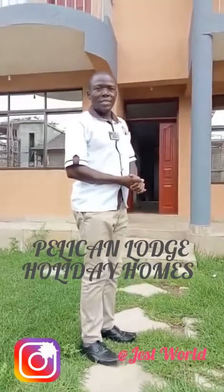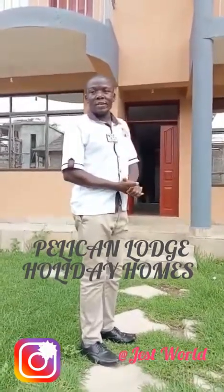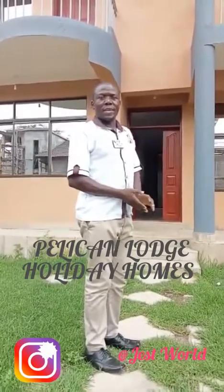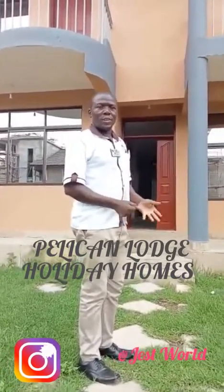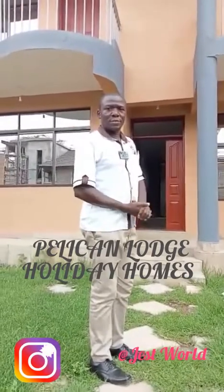Welcome to the Pelican Lodge Holiday Homes. These are villas we are renting out at 30,000 Kenya shillings per night. The rates depend with the season — we can charge 25,000 or 30,000 depending with the season.